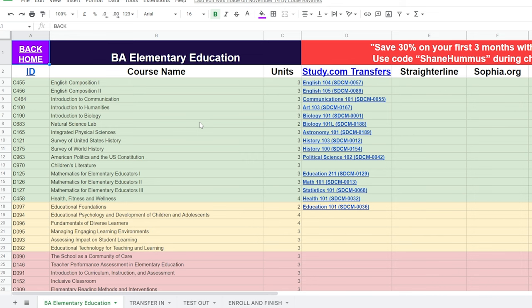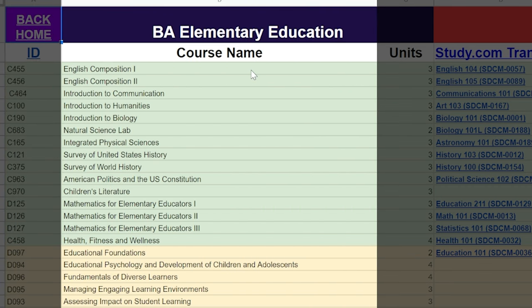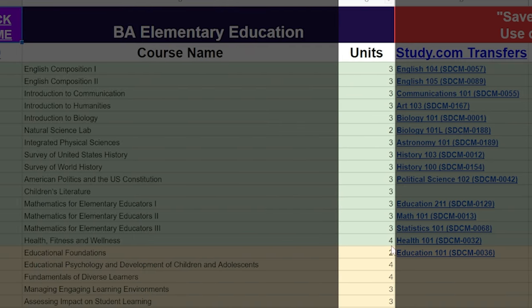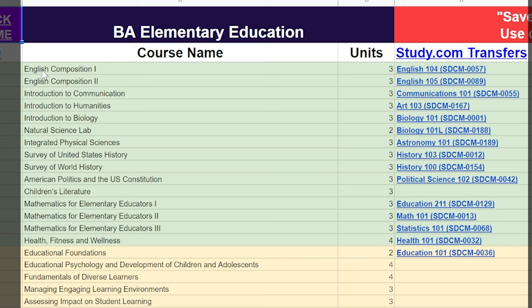This is the cheat sheet. On the left you see the class ID. The next column is the course at WGU. The next column is the amount of units or credits in that course. And finally, you have the study.com transfers — for example, English 104 matches up with English Composition 1. If you take English 104 at study.com, you can transfer that into WGU very easily.